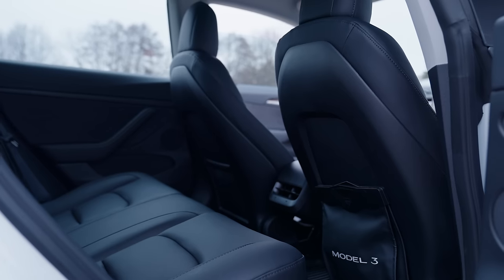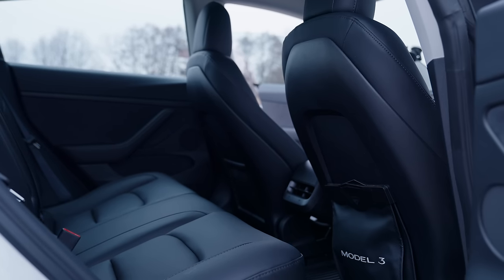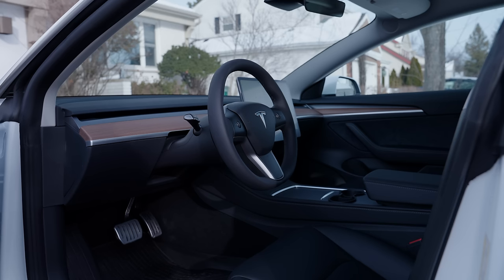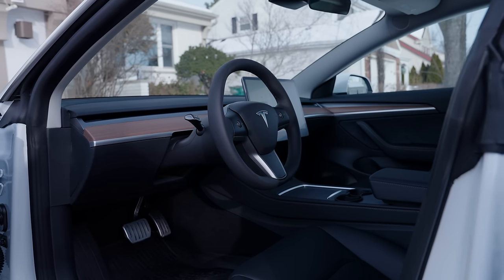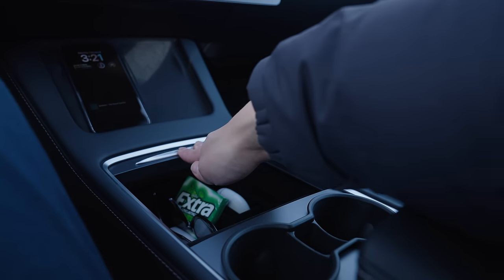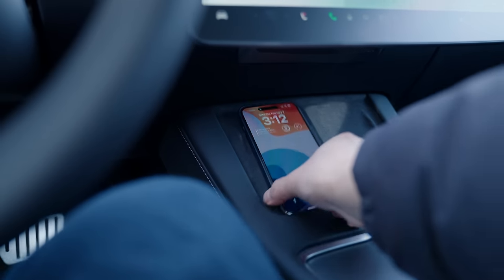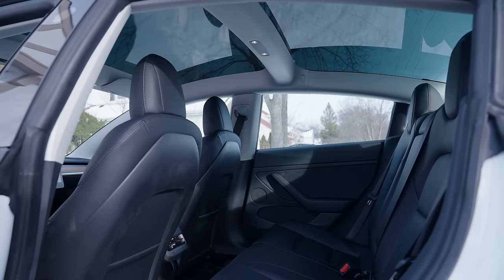I decided to go with the black seats mainly because I have a toddler — even though everyone says washing the white seats is easy, I just couldn't risk it. The black vegan leather looks great, and it pairs especially nicely with the wood trim on the front for a very clean, refined look. You get a good amount of storage up front with the center console, dual wireless charging pads underneath the display, and probably my favorite part of the interior is the panoramic sunroof.